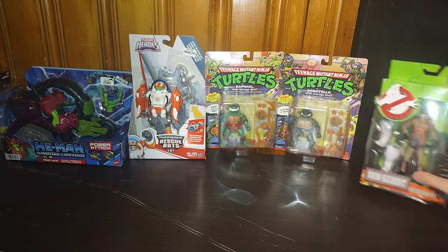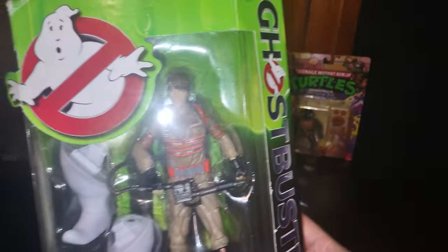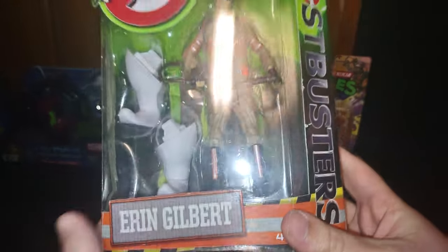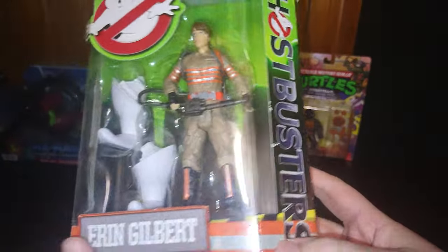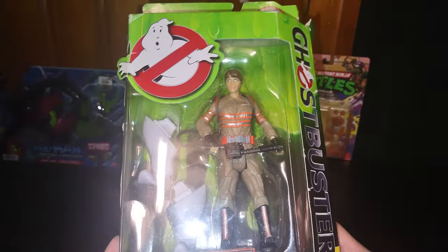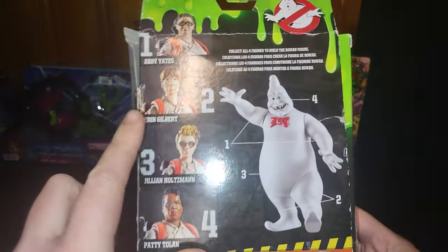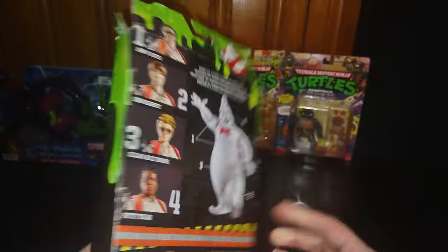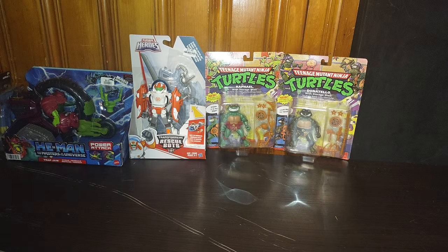Next we got a Ghostbusters action figure from Answer the Call — Eliza Gates. She'll be reviewed and definitely go on my shelf. There are two more figures I still don't have, but when I do, I'll have the whole set on the shelf, which is pretty cool.